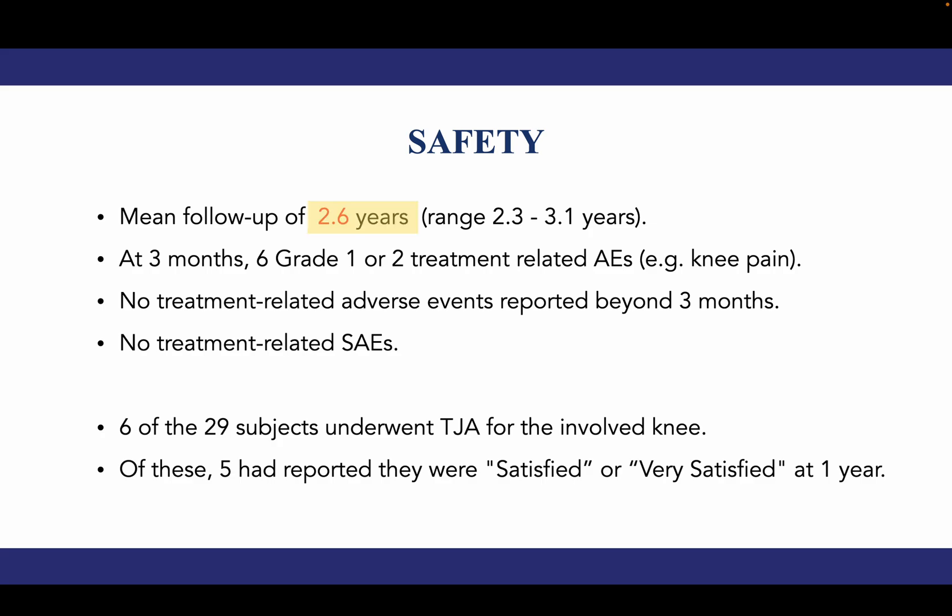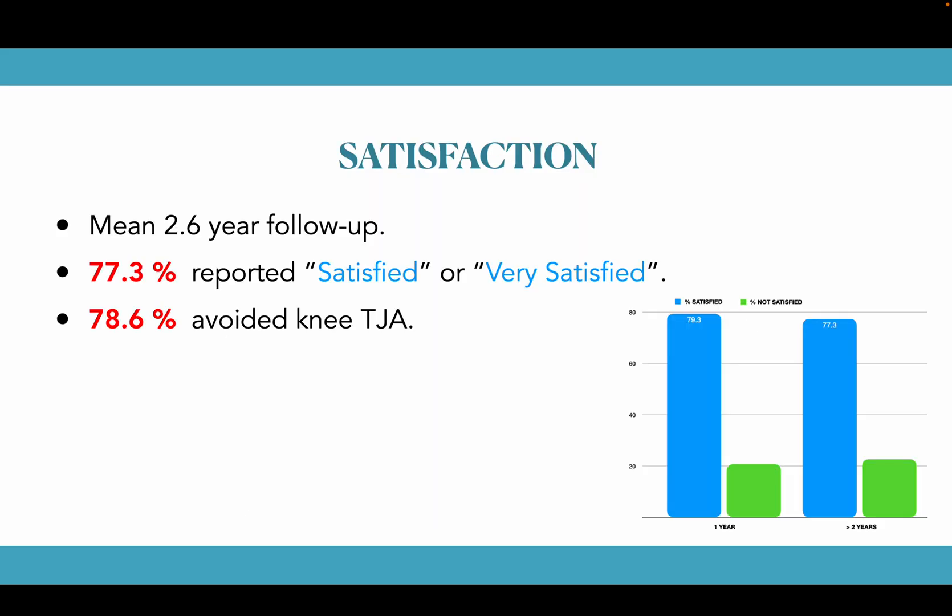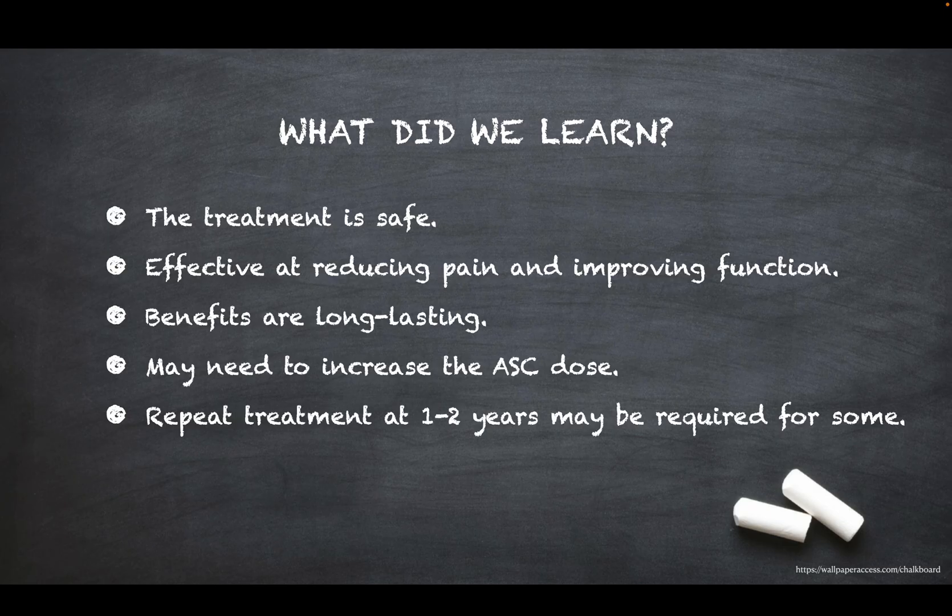In our study, we had a mean follow-up of 2.6 years and were able to show very good safety. Six patients did undergo joint replacement; however, five of those reported being satisfied or very satisfied at one-year follow-up, suggesting repeat injection would have made sense for them. Almost 74% of patients exceeded MCID for all five KOOS subscales at three months, and those benefits persisted out to greater than two years. Satisfaction was high, with 77% of patients reporting being satisfied or very satisfied. We learned the treatment is safe, effective at reducing pain and improving function, and the benefits are long-lasting. We may need to increase the MSC dose in the future, but repeat treatments at one to two years will probably be required for some patients.